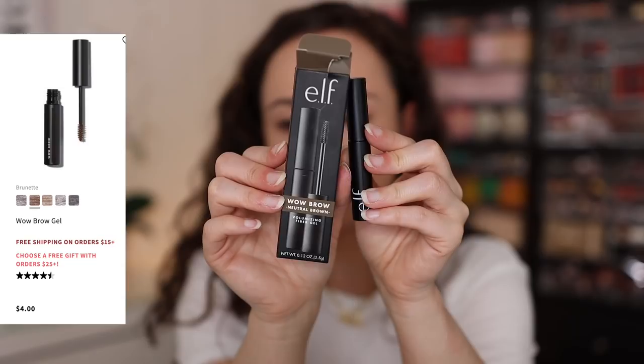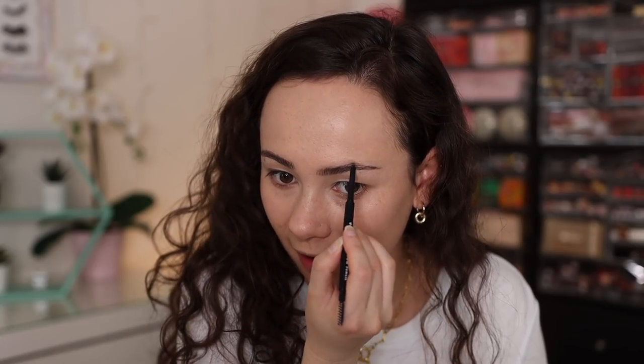One more eyebrow product: the ELF Wow Brow Volumizing Fiber Gel in neutral brown. The shade is a bit darker than what I prefer, but it's actually a perfect match for my hair color. I prefer my brow gels to have a bit more hold — the positive is it doesn't deposit too much color, so tinted brow gels don't make you lose your brow shape. It still allowed me to keep precision on my brows, but it doesn't have the strongest hold. That tinted brow gel really didn't give me much hold — I could easily brush my brows out.